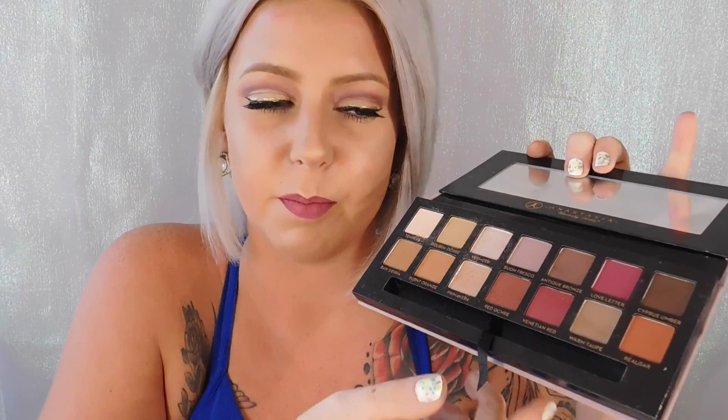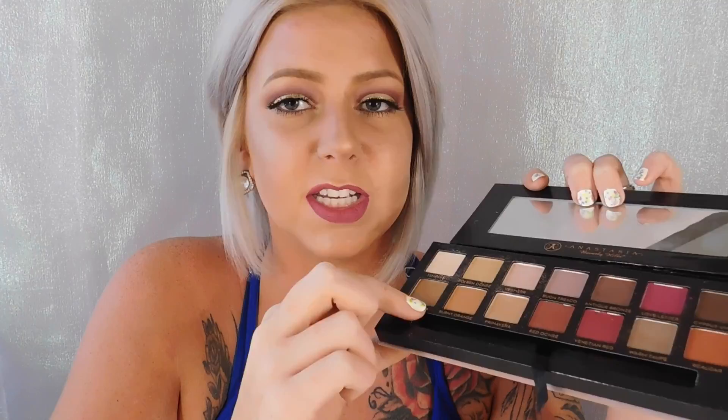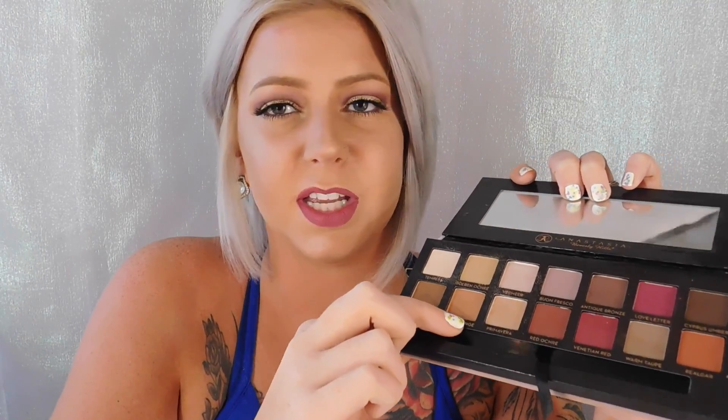Another favorite is the Modern Renaissance palette. I have used this like every freaking day since I got it. I was kind of skeptical at first because the shades are either really orange or really red, but after seeing all their posts on Instagram — reposts from followers using these looks — I was like, okay, it can be pretty versatile. You don't even have to use the red or orange shades, and even if you do, they don't look super orange on, if that makes sense.